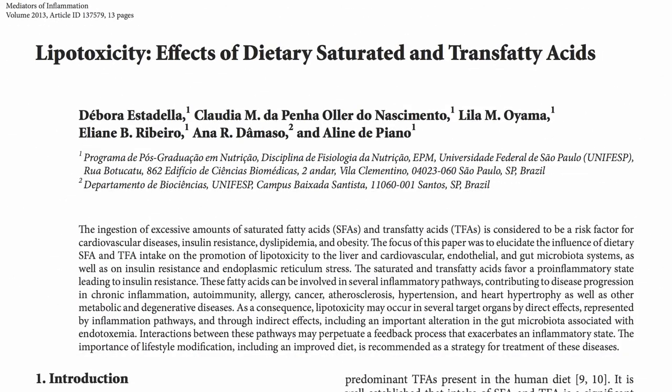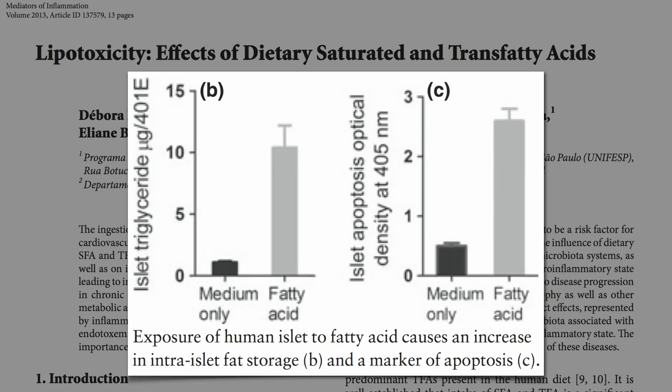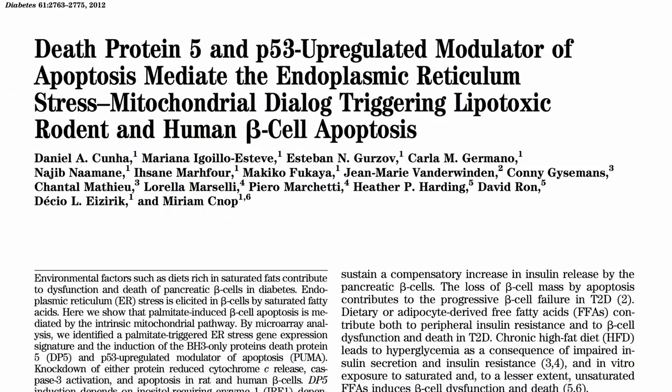You can do it right in a Petri dish. Expose human beta cells to fat, they suck it up and then start dying off. A chronic increase in blood fat levels is harmful, as shown by the important effects in pancreatic beta cell lipotoxicity. Fat breakdown products can interfere with the function of these cells and ultimately lead to their death, and not just any fat — saturated fat.